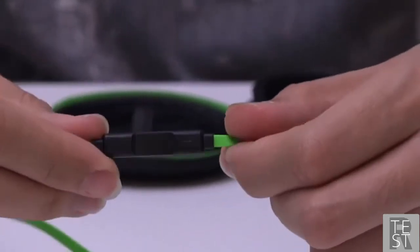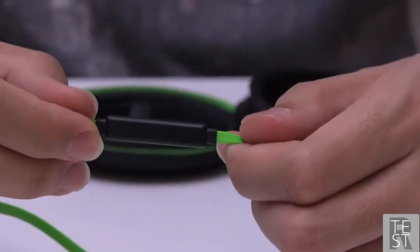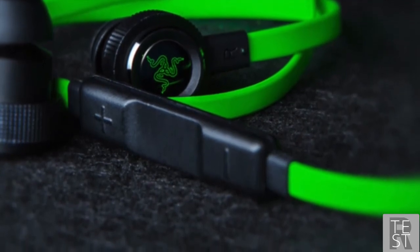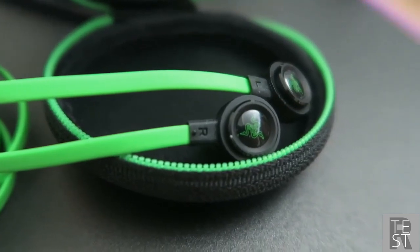We like the discrete inline microphone on the Razer Hammerhead Pro, which has a three-button remote control. Whether you need to control volume, answer a call, or adjust in-game volume, the three quick-action control buttons give you greater flexibility with your mobile devices.